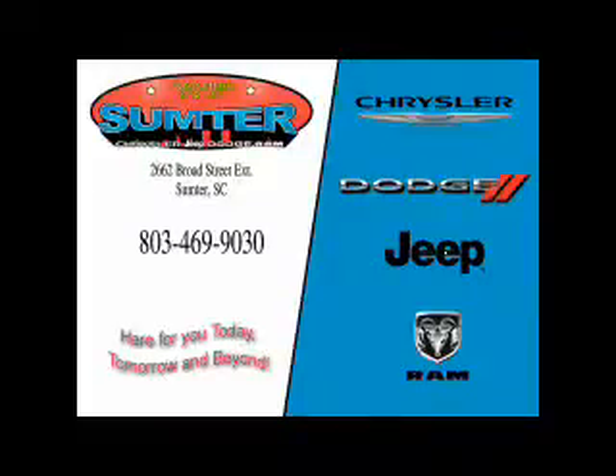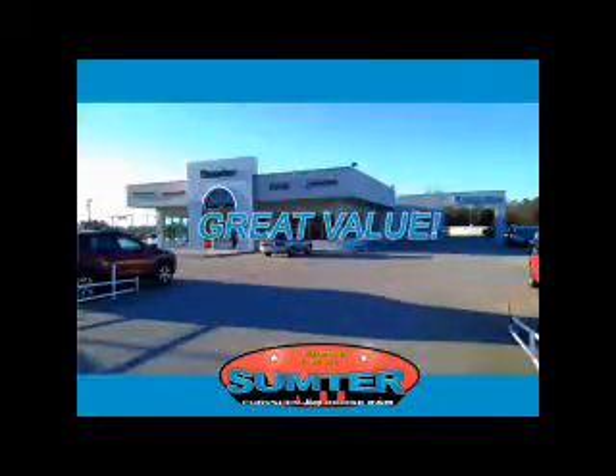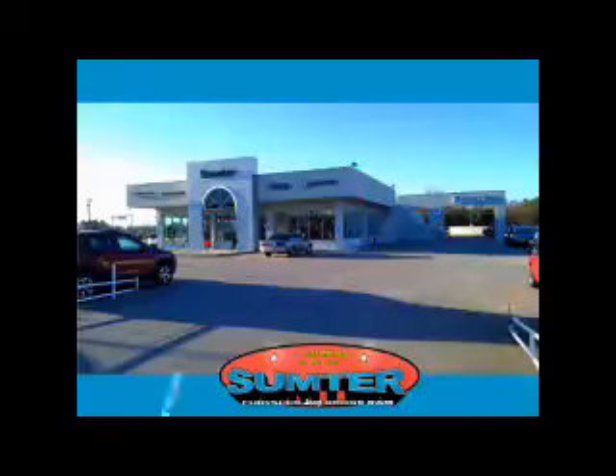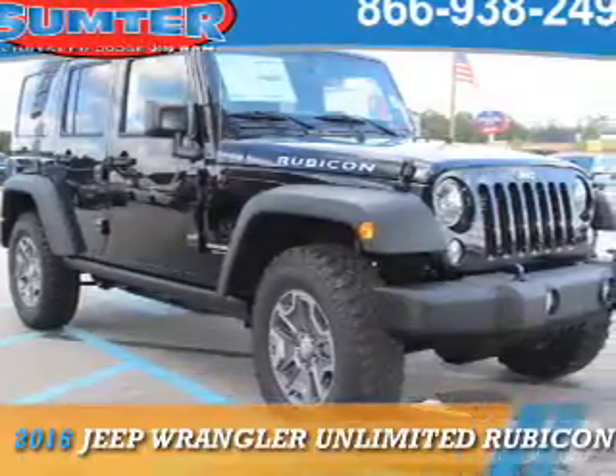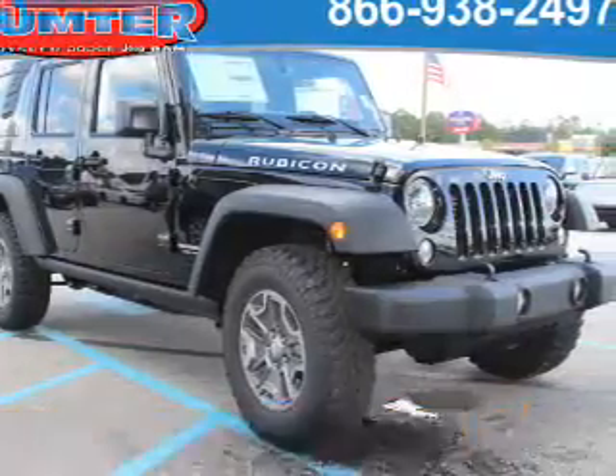Thank you for shopping Sumter Chrysler Dodge Jeep Ram. We deliver outstanding value and service every day. Let us earn your business. Presenting the 2016 Jeep Wrangler Unlimited.